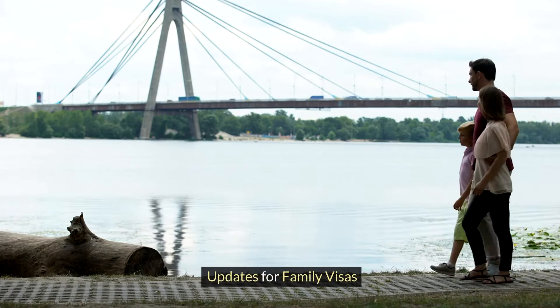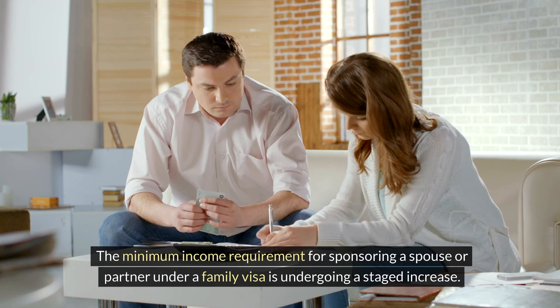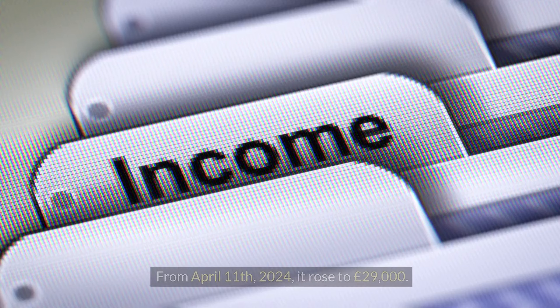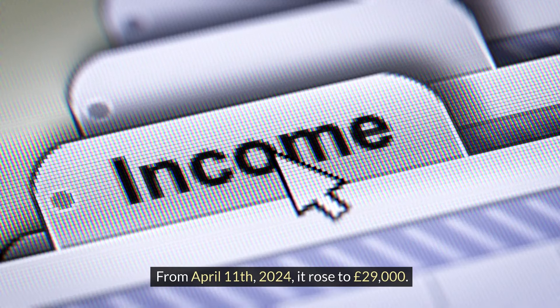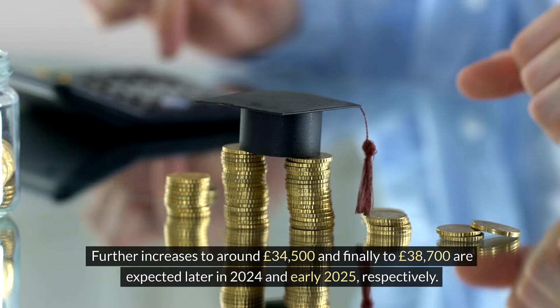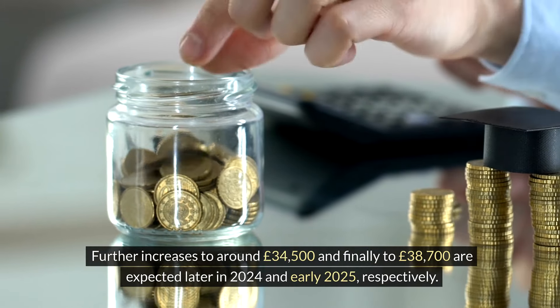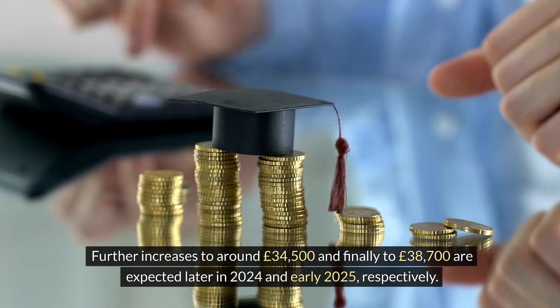Updates for family visas: The minimum income requirement for sponsoring a spouse or partner under a family visa is undergoing a staged increase. From April 11, 2024, it rose to £29,000. Further increases to around £34,500 and finally to £38,700 are expected later in 2024 and early 2025, respectively.